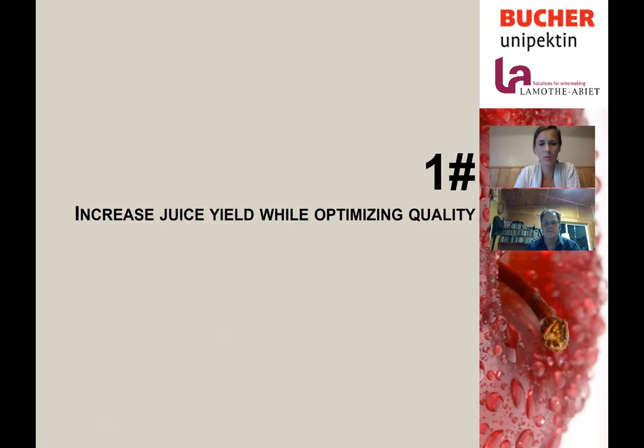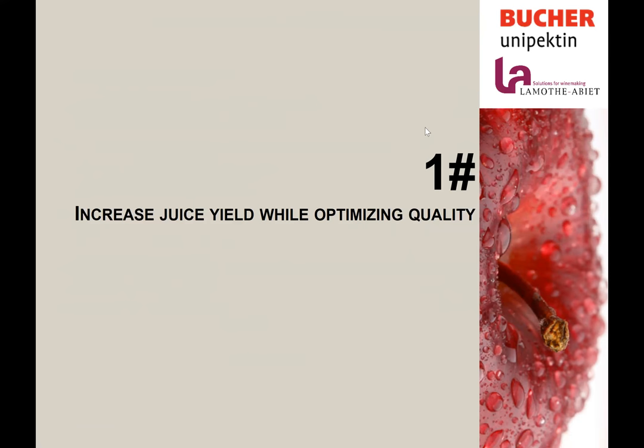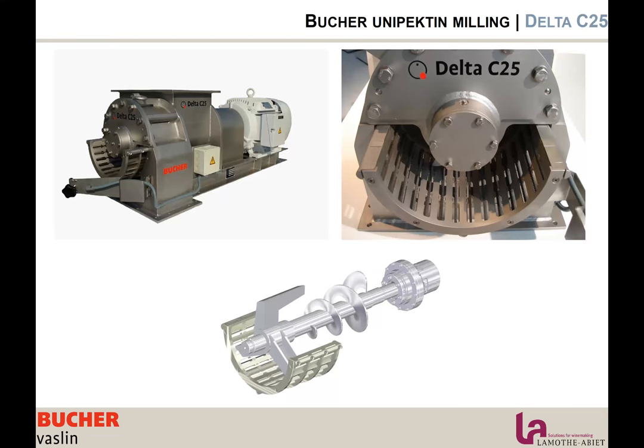Now let's start. I'll let Mark give some tips on how to increase juice yield while optimizing quality. The Bucher mill process: our smallest mill, the C25, is designed to process up to 20 tons per hour of apples. It is designed to be simple to use, hygienic, and easy to clean. We can size the grind depending on the product — whether it's pears, apples, carrots, beets, or other harder fruits and vegetables.